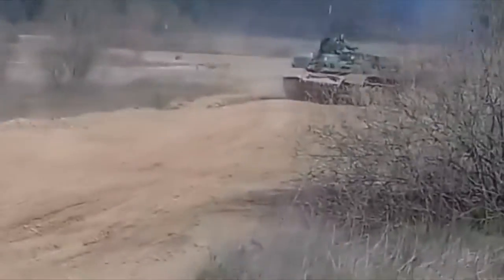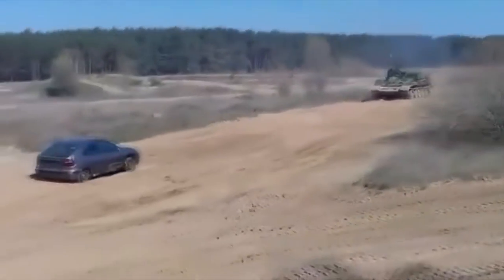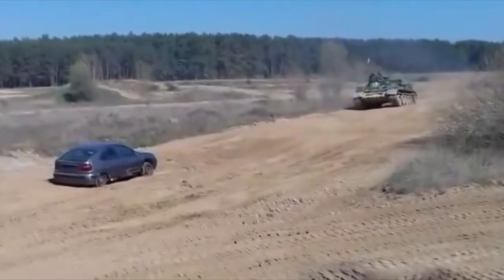When you see this video clip, I strongly believe that you won't want to park your car in the direction of a large tank.